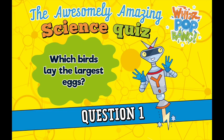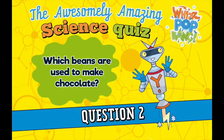Question number one. Which birds lay the largest eggs? Question number two. Which beans are used to make chocolate?